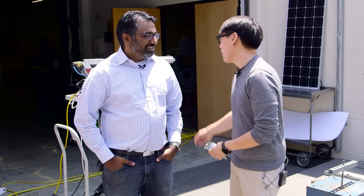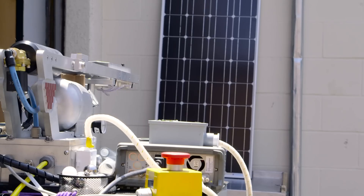Hey everybody, it's Norm from Tested. And Kishore from Tested. It's a beautiful day today, Norm, but it's not always this way in the Bay Area. No, I think the forecast today calls for some hail. Yeah, that's why we have a pneumatic hail cannon behind us and a solar panel, and I think we're gonna do something spectacular.